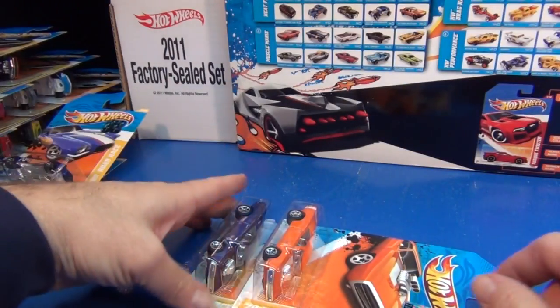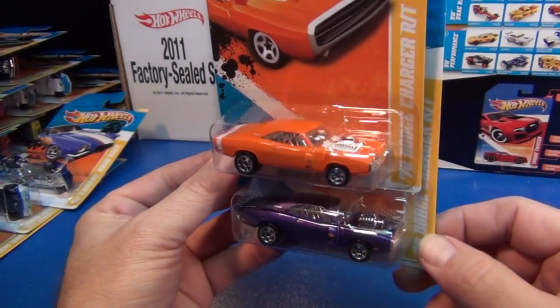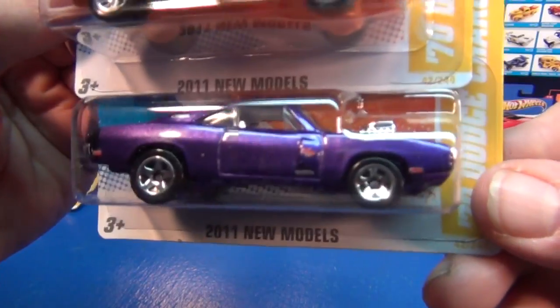Last but not least, here we have the '70 Dodge Charger RT — two colorways. I love that purple. Sweet.